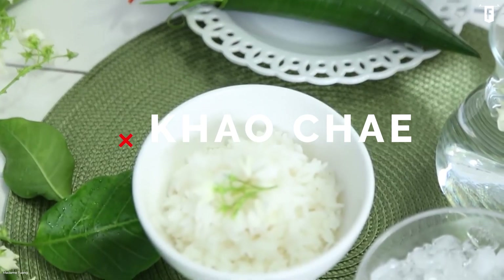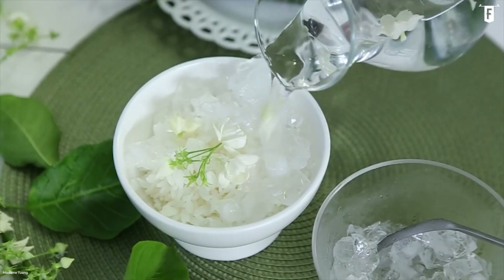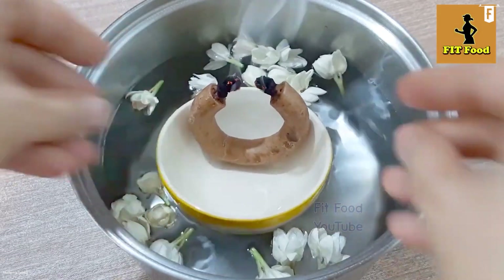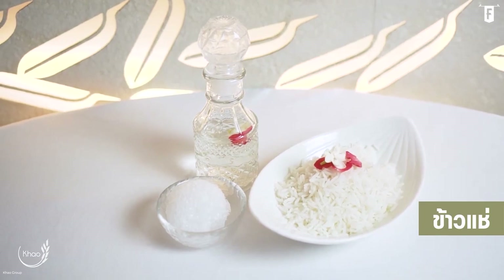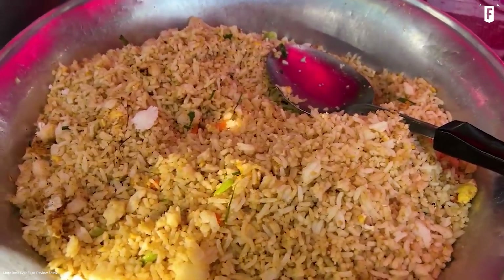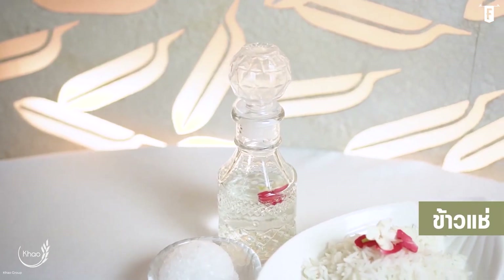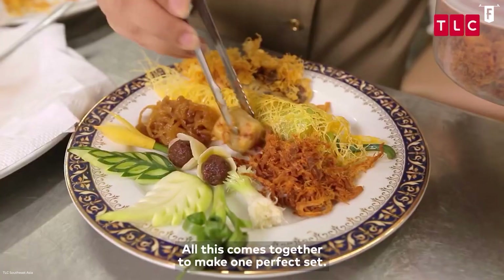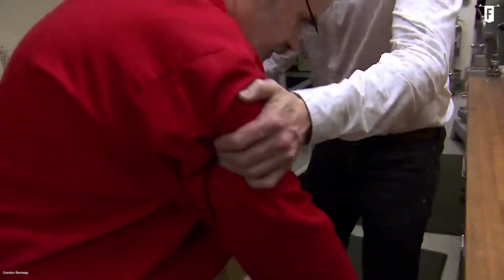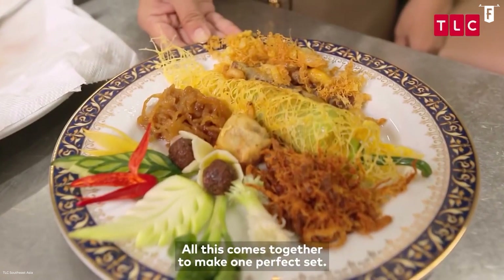Coming in at number one on our list is Khao Che, which is not an exact dish on its own, but somewhat an elaborate ritual that displays the royal court's opulence and power. Rice is a staple dish in Thailand, and the chefs of the royal palace took this humble ingredient into a decadent gastronomic journey. Needless to say, preparing Khao Che is not a morning walk in the park — making this royal dish is a complex process with complex ingredients.